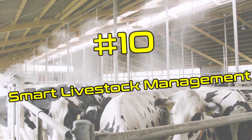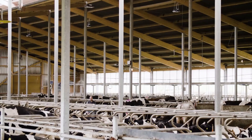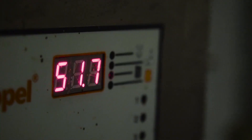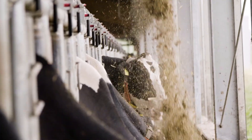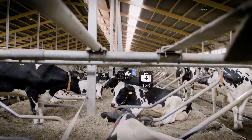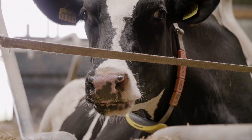10. Smart Livestock Management. Smart Livestock Management is a type of technology that can be used to monitor and manage livestock more efficiently. This technology uses sensors and other devices to monitor the health and behavior of livestock, such as tracking their movements, monitoring their feed intake, and measuring their weight. This data can be used to identify potential health problems and optimize feed rations, leading to healthier and more productive animals.